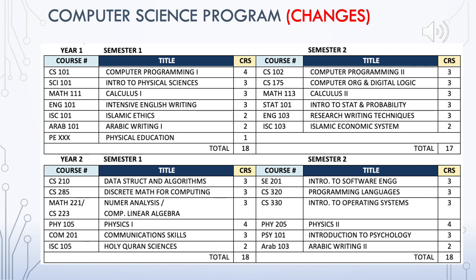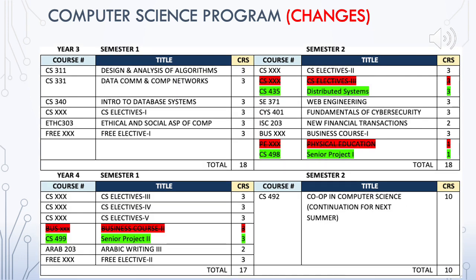The first two years in the program have no change. Year Three, Semester Two has the following changes: students will be taking CS 435 Distributed Systems in Year Three, Second Semester, replacing a CS elective.